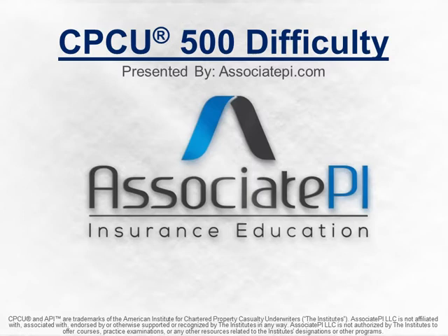Hey, this is Jake with AssociatePI. Today we are breaking down the CPCU 500 exam difficulty. This is part three of our eight-part CPCU 500 video series. If you haven't checked out the other two videos, I recommend you go back and check them out. This is presented by associatepi.com — we are an independent company, not affiliated with the Institutes or the CPCU designation. We are all individuals that have earned our CPCU designation and passed our CPCU 500 exam.